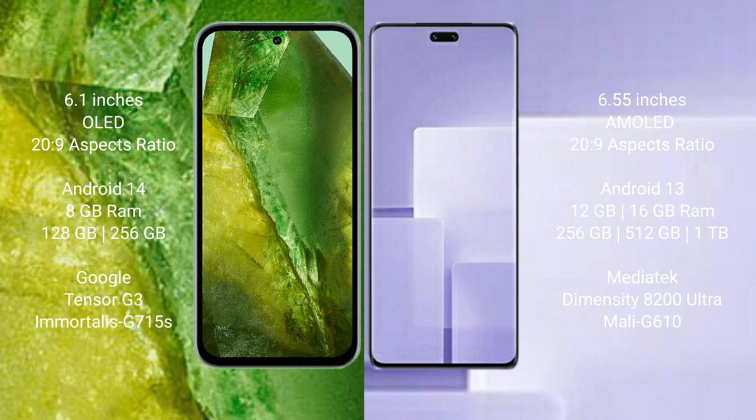Xiaomi CV3 comes with 12GB or 16GB RAM and 256GB internal storage. It is powered by the MediaTek Dimensity 9200 Ultra processor with a Mali-G610 GPU.